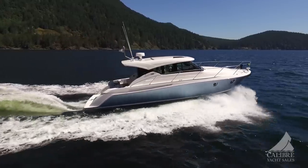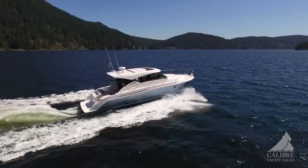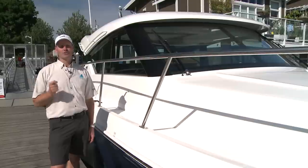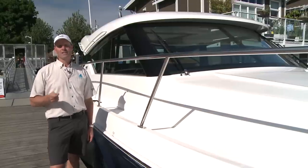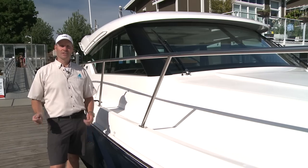So there it is — the all-new 2017 Tiara Yachts C39, a truly spectacular boat. You really have to see it in person to get a true appreciation of the quality and the fit and finish. Call me today and I'll get you on board.